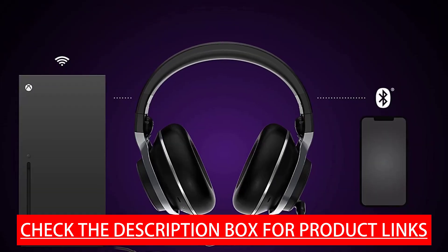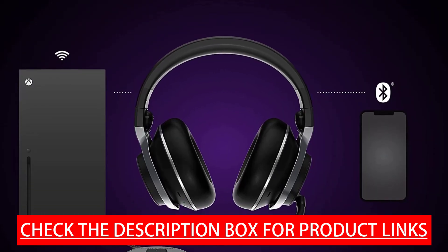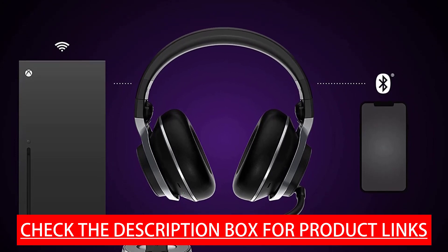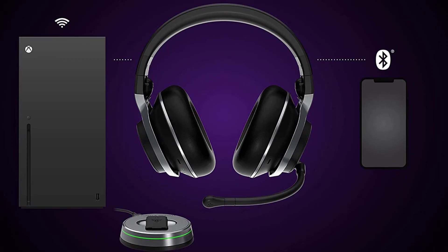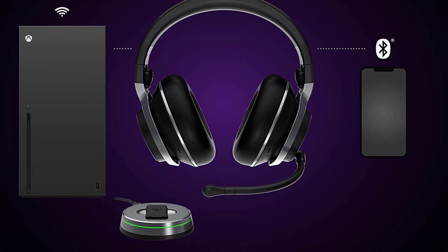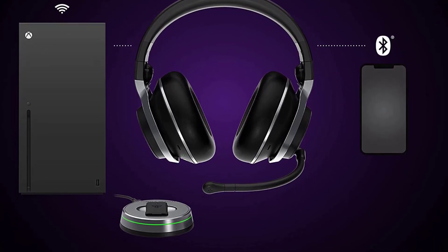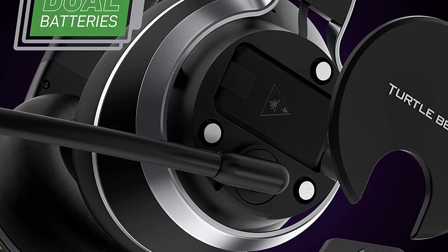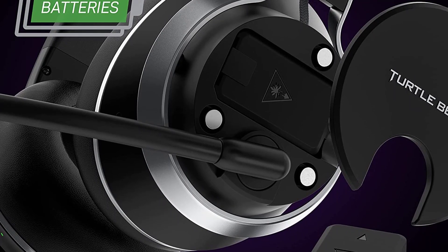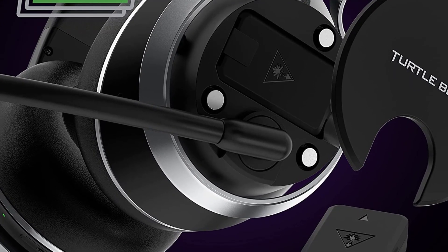Active software tuning produces a highly detailed soundstage for captivating audio with Windows Sonic, Sony 3D Audio for PS5, Dolby Atmos, and DTS Headphone X. A 10-band EQ plus up to 10 custom presets lets you dial in the perfect sound, all directly from the Turtle Beach Audio Hub app for iOS, Android, Windows PCs, and Mac.